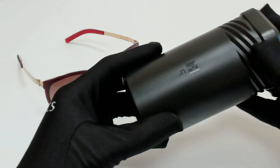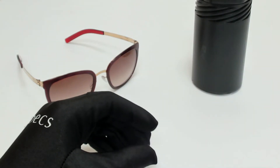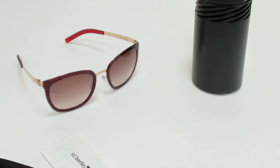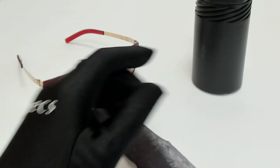The glasses come with a case which color and style may vary, an information booklet, a cleaning cloth, and dust bag.